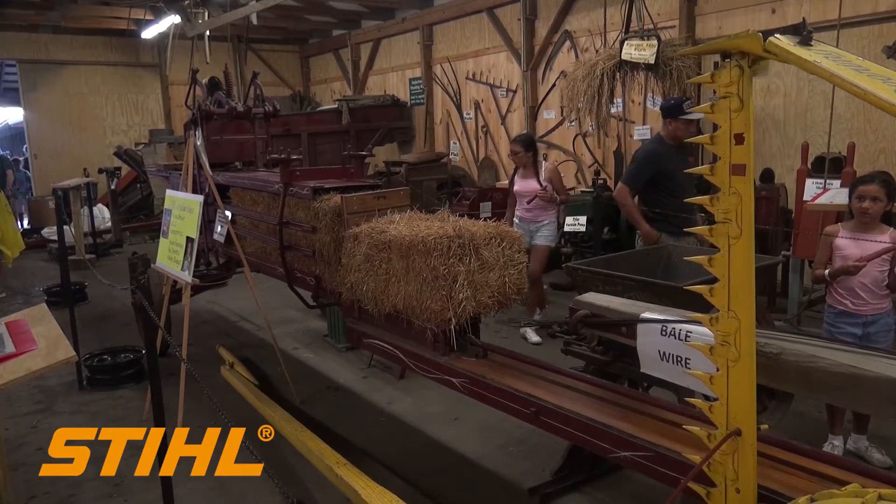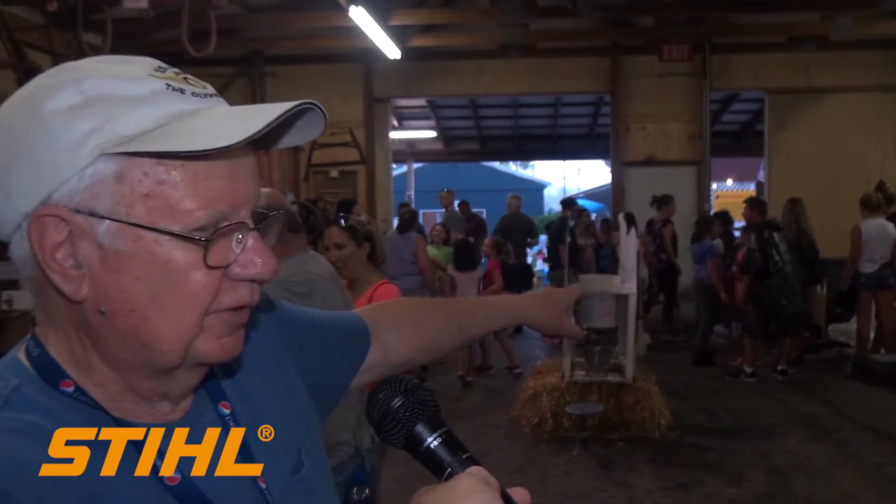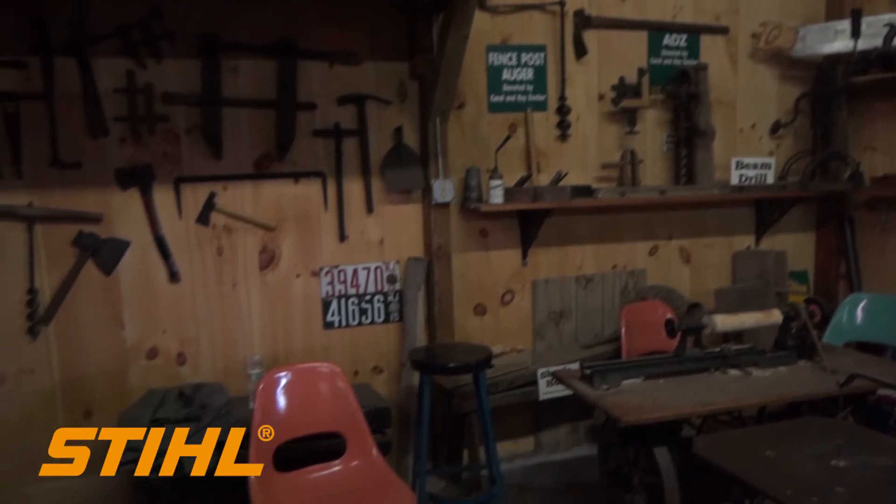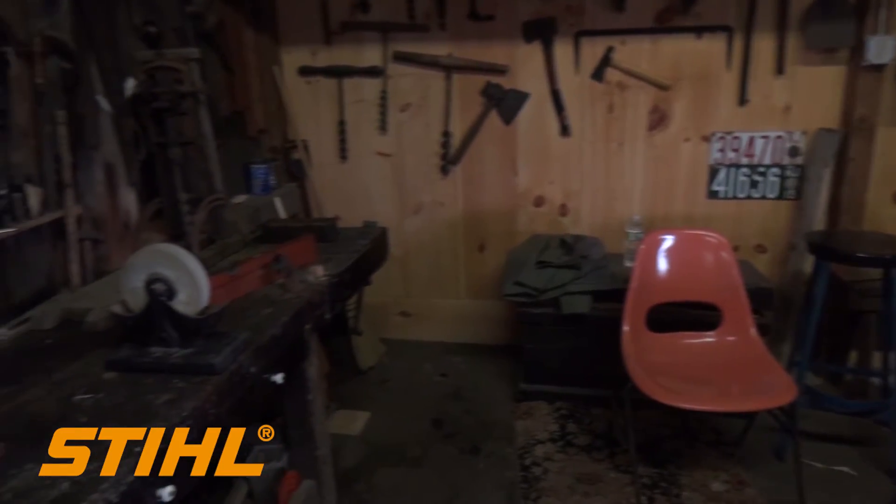We have balers here that automatically put your hay into bales and wire it up for you. Hay forks, all kinds of implements. Down on the far end we have a corn grinding machine, and at the very far end we have a tool shop where the carpenters can do their work.